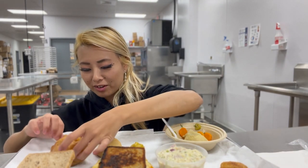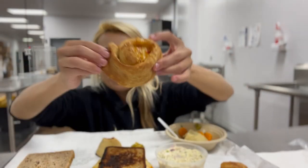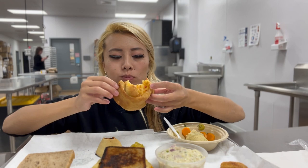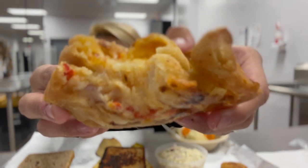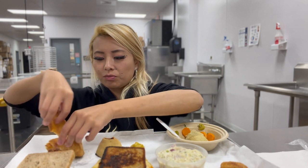I'm really excited to try this knish — it looks like a flaky pastry. Let's take a bite. It is so cheesy! I love the texture of it too. It's like buttery and gooey.